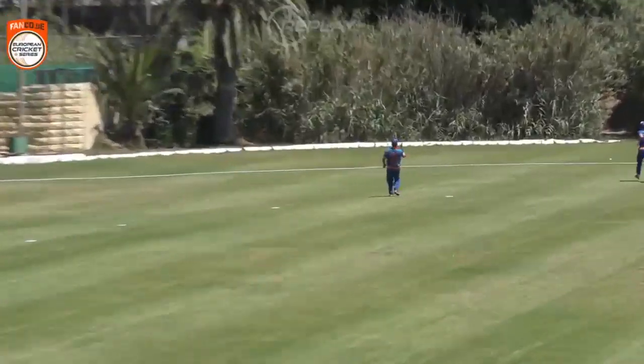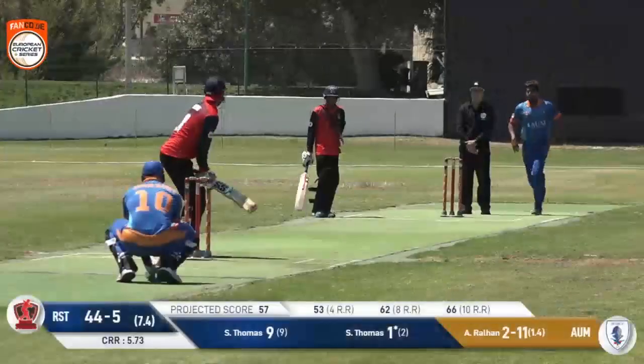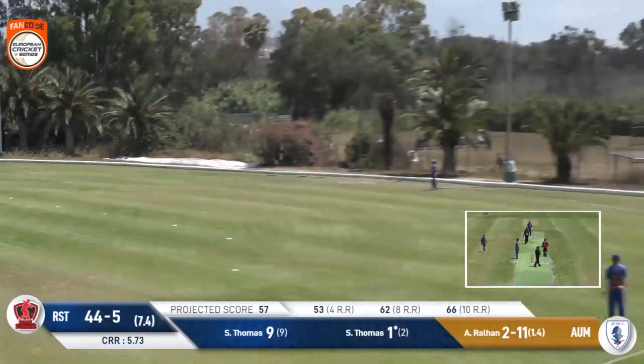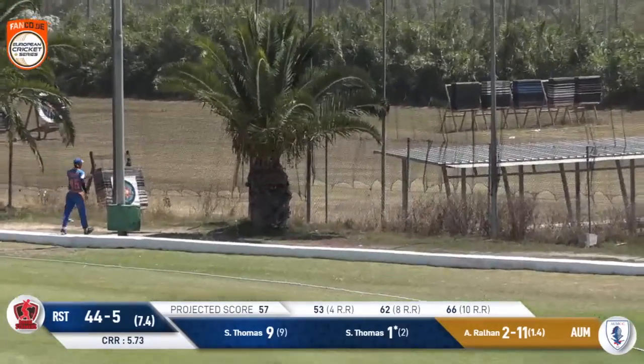I need more of this. And this one is Samuel Thomas, the captain — beware, two to come. This time he does get it and he gets plenty of it. That one's a bullseye — that's into the archery range. Maximal — six runs.